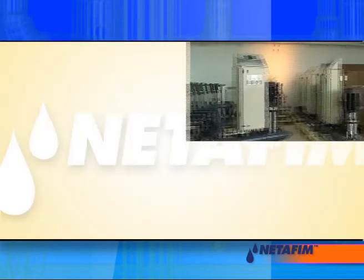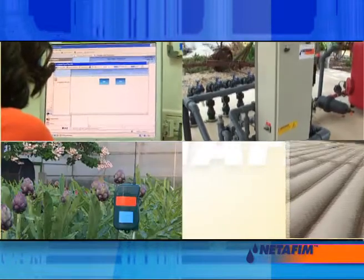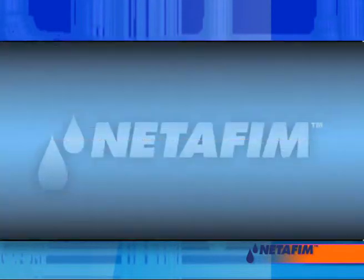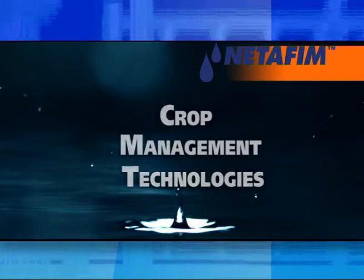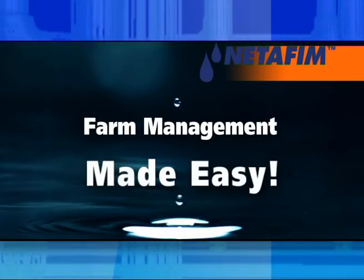Netafim Crop Management Systems make crop management simpler, easier and more exact. Netafim CMT — Farm Management Made Easy.